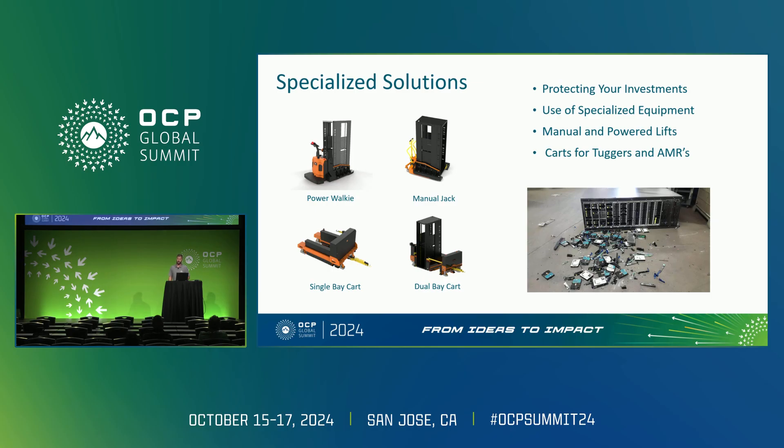Having discussed the challenges and risks associated with push and pull forces, especially when dealing with fully loaded racks, it's crucial to explore alternative solutions that can make these racks safer and more efficient. This slide highlights several specialized solutions designed to protect your investments and enhance safety during the handling of these heavy loads. We offer a range of equipment tailored to different needs.